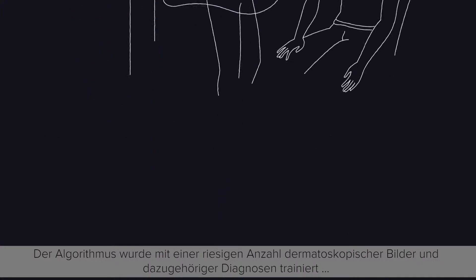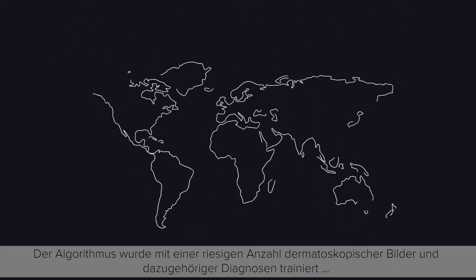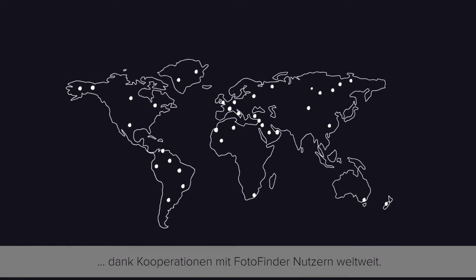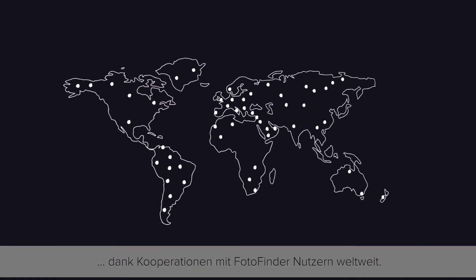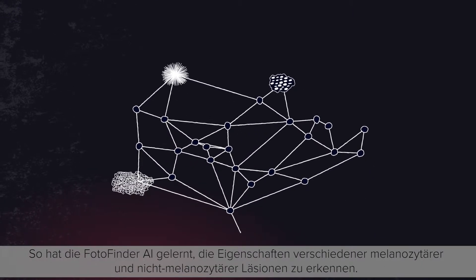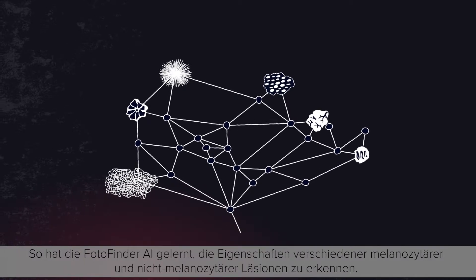The algorithm has been trained using an incredible number of dermoscopic images with diagnoses provided by a huge network of PhotoFinder users worldwide. This means the PhotoFinder AI has learned to detect the characteristics of different melanocytic and non-melanocytic lesions.